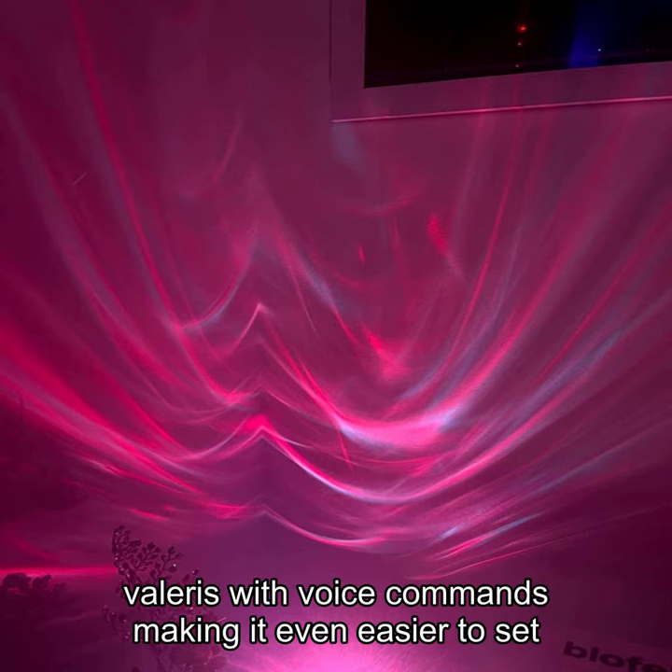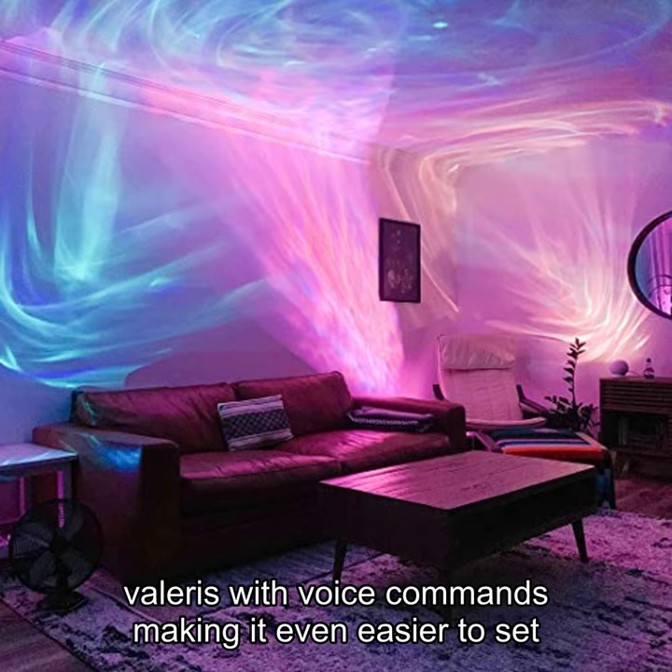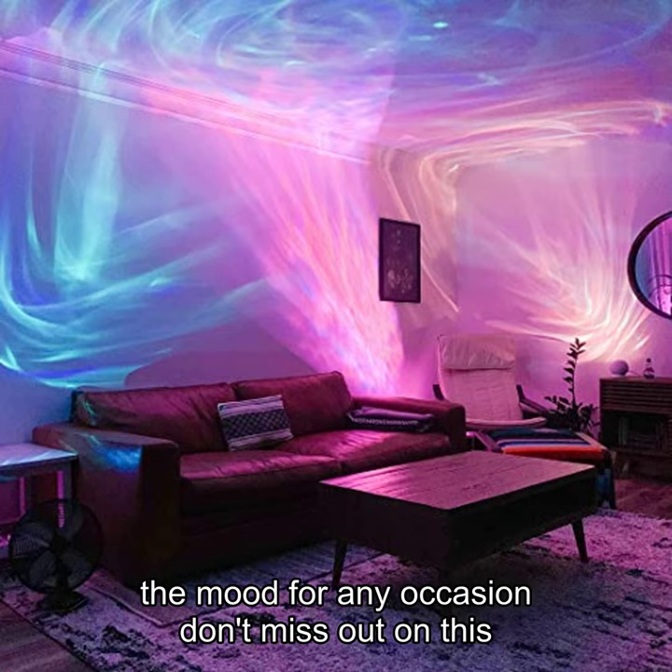Plus, with compatibility with Alexa and Google Home devices, you can control Valeris with voice commands, making it even easier to set the mood for any occasion.